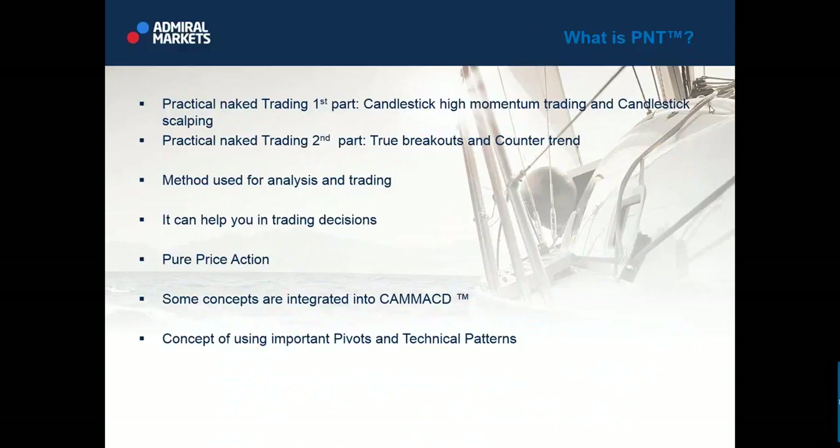Practical naked trading, or PNT, is my proprietary method which I created before Camarilla MACD. It consists of candlestick high momentum trading, candlestick scalping, true breakouts, and counter trend. PNT is a straightforward method — it's very simple and doesn't use any indicators, just candlesticks.